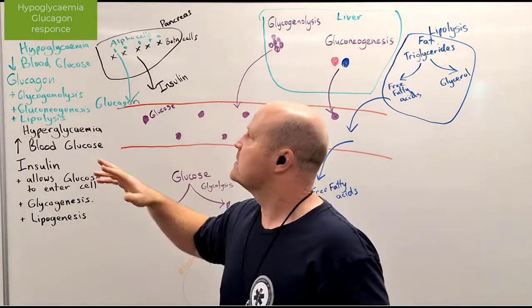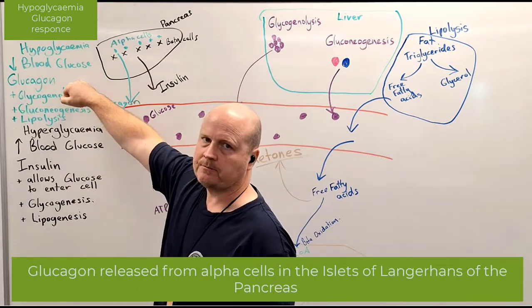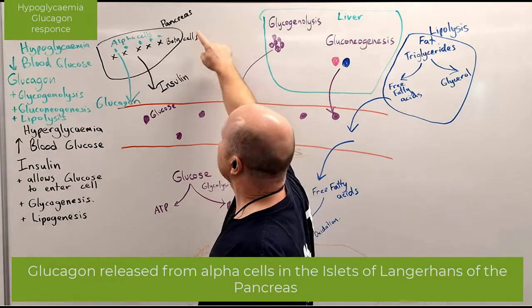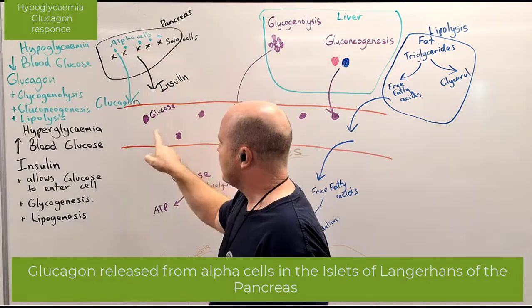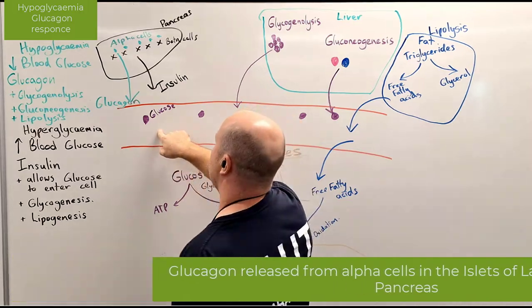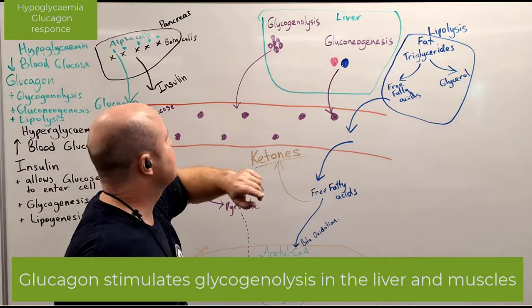So what does this trigger? If my blood glucose is low, the hormone that gets released is glucagon. Glucagon comes from our pancreas and it's released from the alpha cells. It comes into the blood and then glucagon comes over to the liver and it stimulates these things.